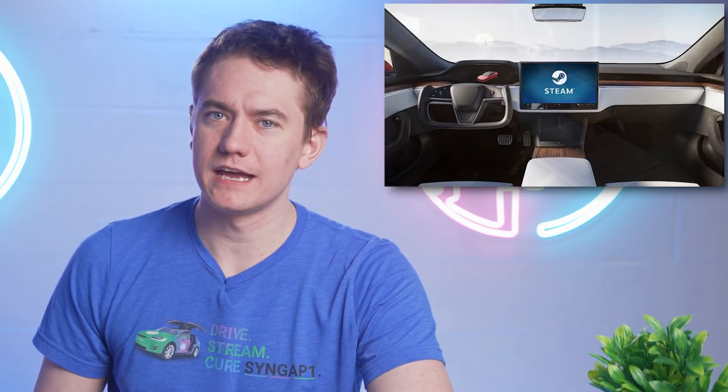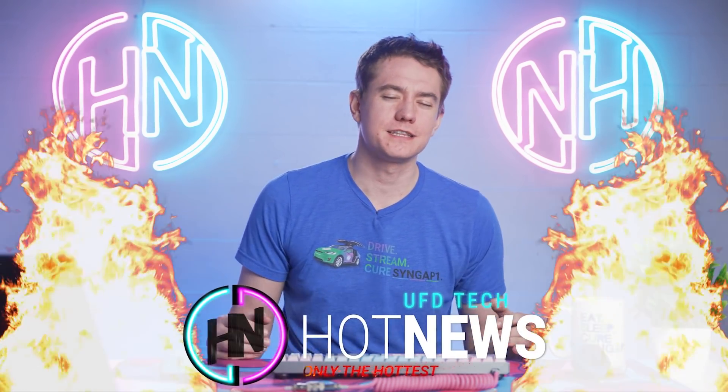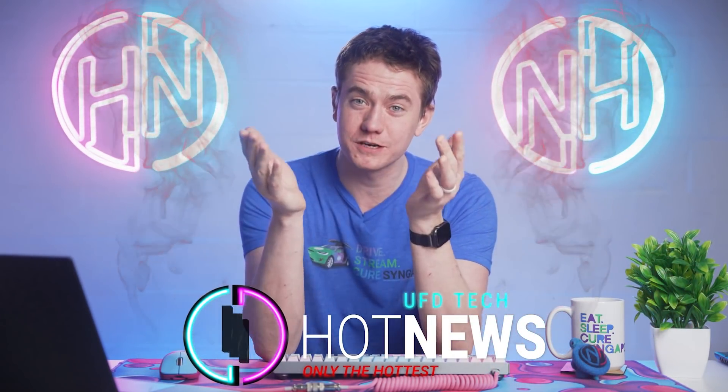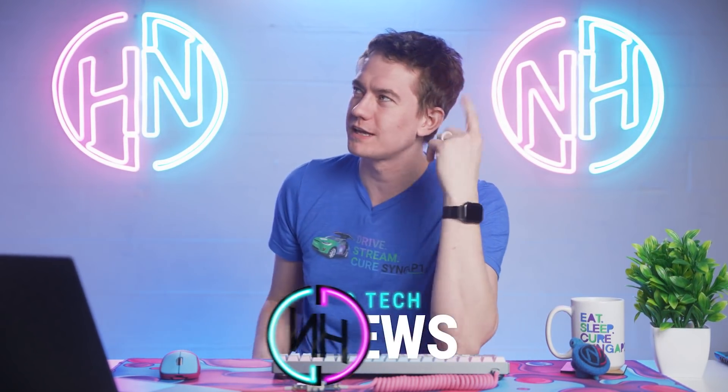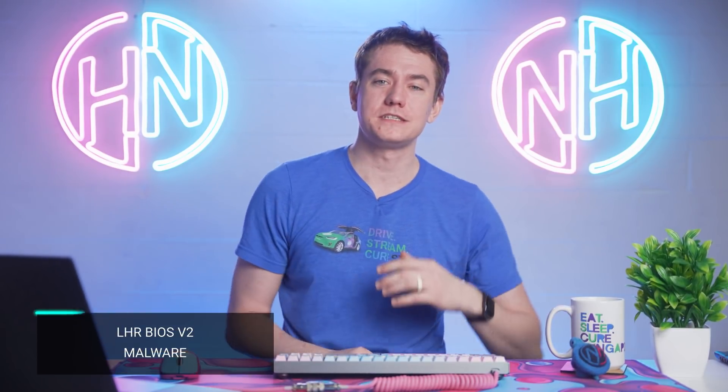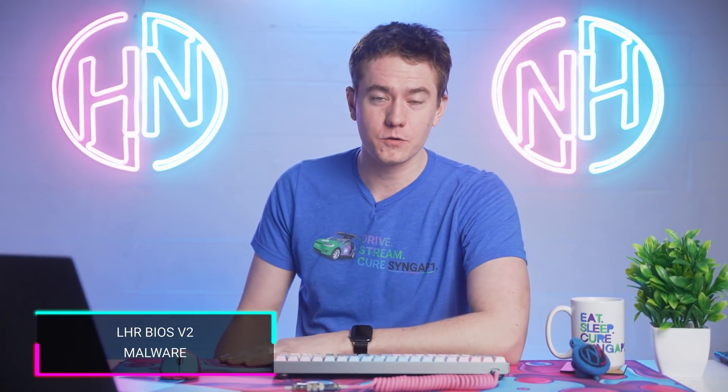Turns out free performance isn't actually free. Intel wants to give us massive integrated GPUs, and Tesla's looking to put Steam on its cars. Let's get into the hot news. I'm Brett, host of Tech News Today. I just realized I could have talked about Teslas being steam-powered, which would have been a much better pun, but here we are.